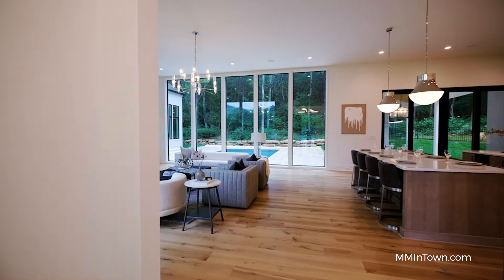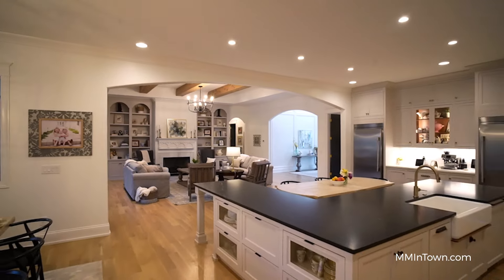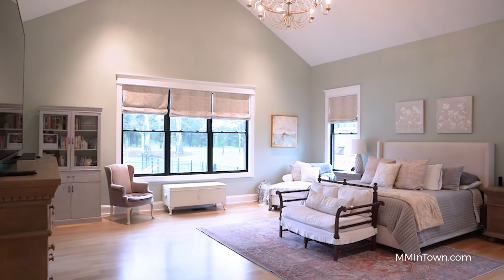Staging is a tried and true way to make your home look magazine worthy — taking an empty home and furnishing it with stylish, appropriately sized furniture and decor to highlight the best features to your prospective buyers. If staging your entire home is not necessary or in the budget, here are my top three tips.